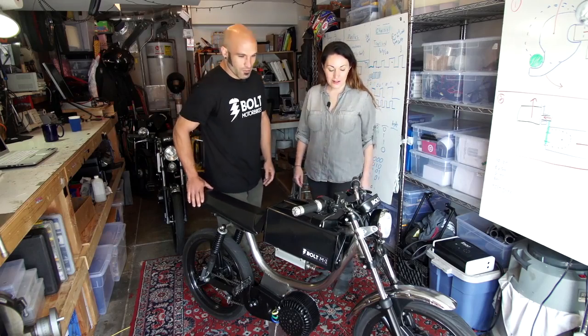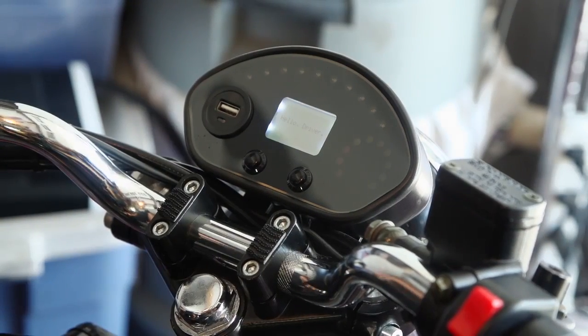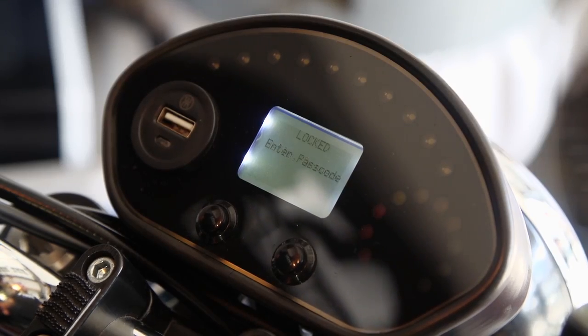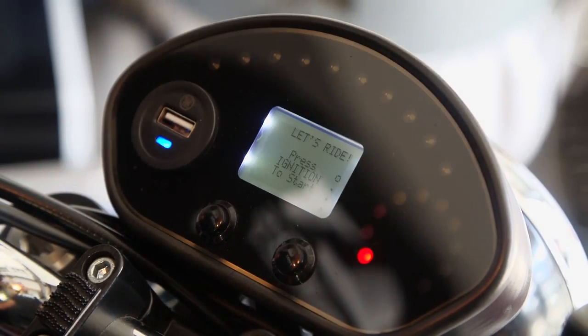So how does it work? We wake the bike up — it's very similar to motorcycle controls. You have your master kill switch and you wake it up. You're prompted to enter your password. These bikes are Bluetooth enabled, so you walk up to the bike with your phone, you press go, and it greets you.